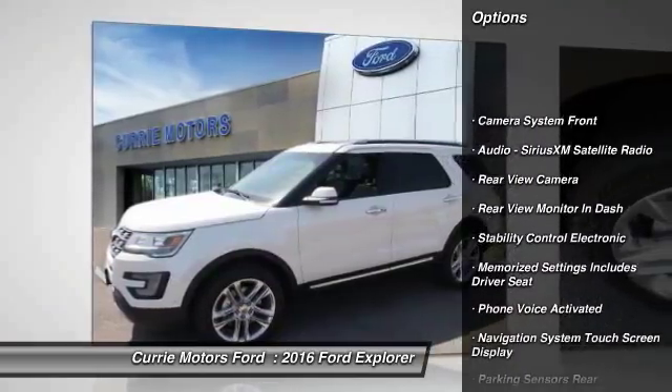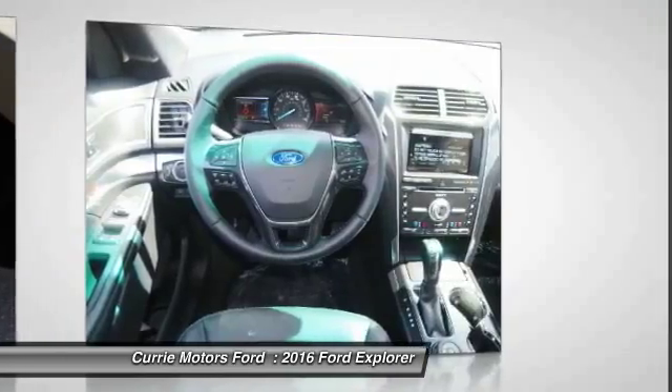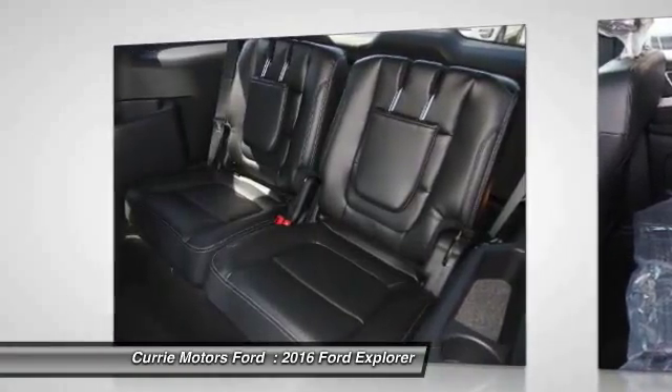Keyless entry, remote engine start, power steering, cruise control, universal garage door opener, power windows, power door locks, child safety locks, power brakes, heated steering wheel.